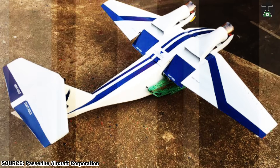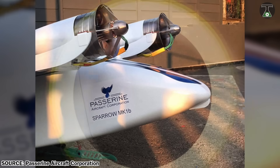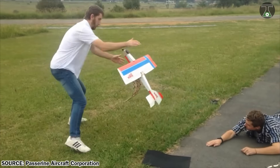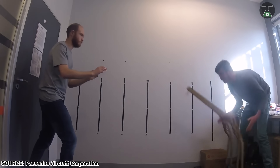Currently, the drone has a shorter wingspan of around 2 meters, but the company has a plan to expand it to about 5 meters. The drone has multi-purpose usages like geospatial analysis, surveillance missions, railway or pipeline monitoring, and more.